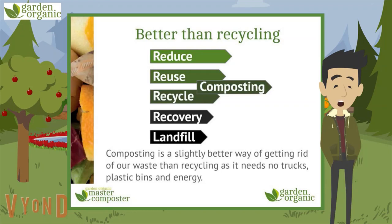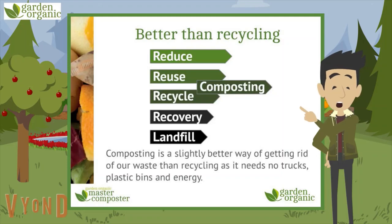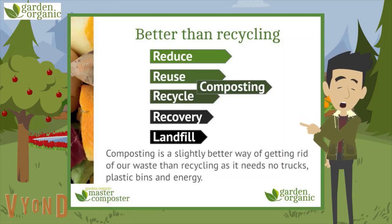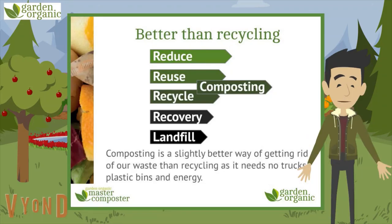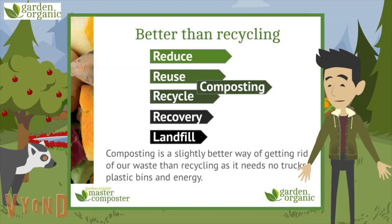I'm sure you've heard of the phrase reduce, reuse and recycle. It's important to remember that reduce is at the top for a reason — it really is the best thing you can do. Reusing things like shopping bags, water bottles, coffee cups, cloths and cutlery over and over again, instead of things we throw away after one use, is the next best thing. Recycling is the third thing on the list. Composting is a slightly better way of getting rid of our waste than recycling, as it doesn't need trucks, plastic bins and energy — it's just a bin or heap at the end of your garden.